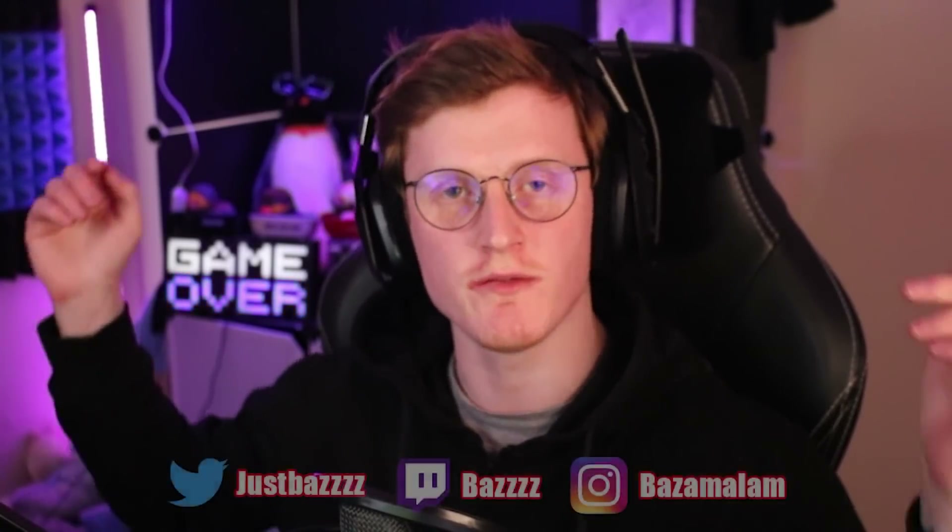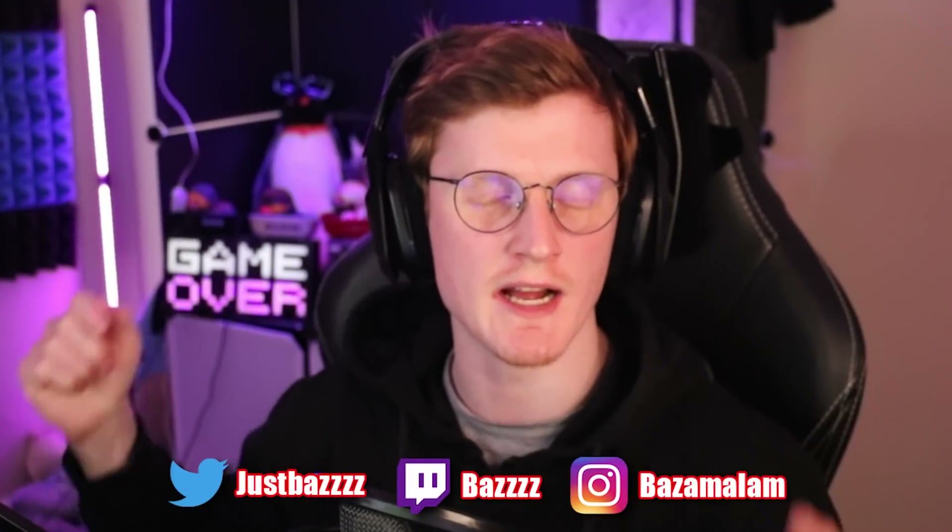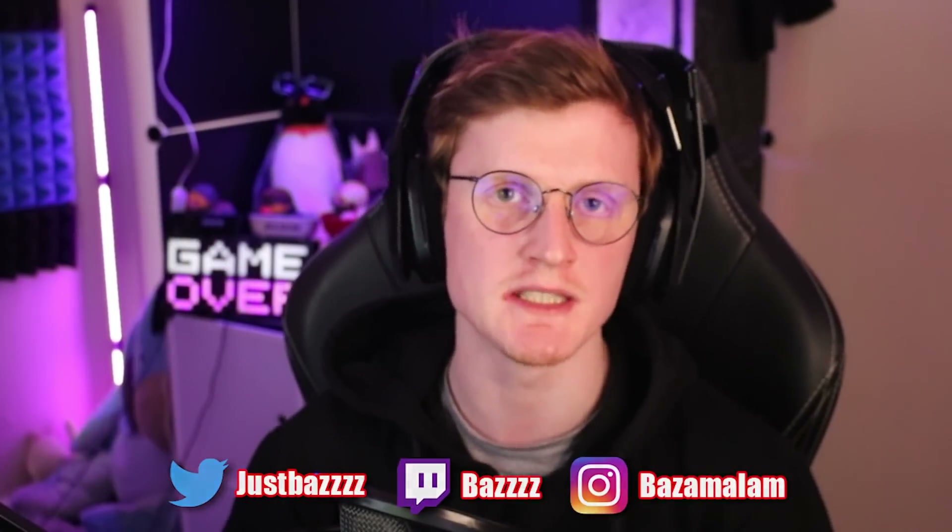Hello there, people of the internet. Welcome back to another reaction video. Before we get into this video, be sure to follow me on my socials that are on screen now to stay up to date with any announcements and future uploads. Also, be sure to join my Discord if you've got something spooky or scary to send me — the link should be down there somewhere. And if you're not subscribed already, consider subscribing because on this channel we react to analog horrors, spooky scary videos, games, all that good stuff. So if that's your kind of thing, be sure to subscribe.